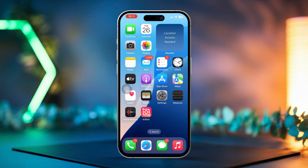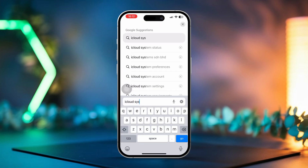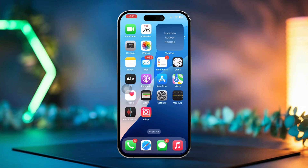Solution 2: Check the iCloud system status. Sometimes the issue might be on Apple's side. If iCloud services are having problems, visit Apple's System Status page and check if there are any issues listed with iCloud Backup or Restore. If there's an ongoing problem, you'll need to wait for Apple to fix it before proceeding.